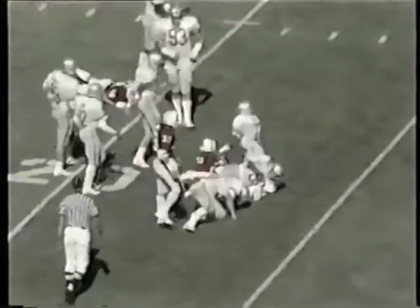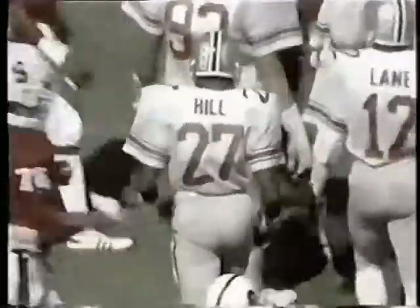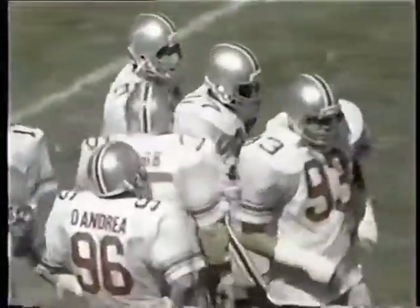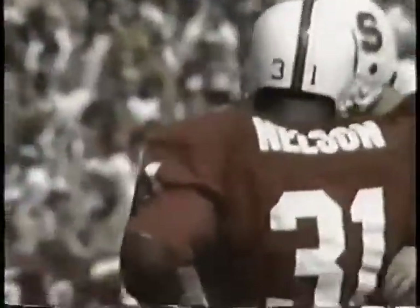Here's a sweep to the left — this is Nelson. He can't get outside and he is thrown for a loss. Great play by Doug Hill that time. He just came on, took on a guard or running back, and just nailed the running back Nelson. Fine pursuit by Doug Hill. Stanford now has second and 13 at the Ohio State 22.